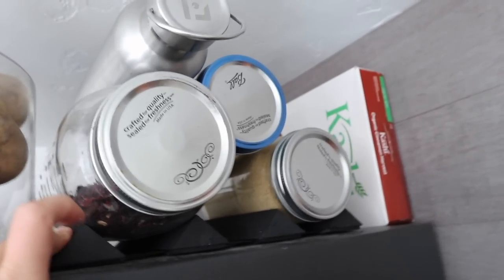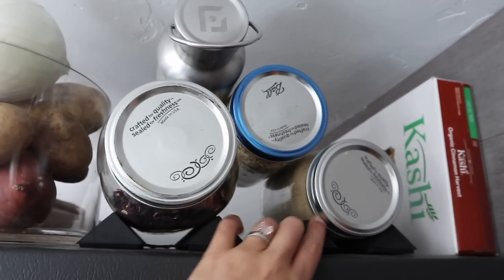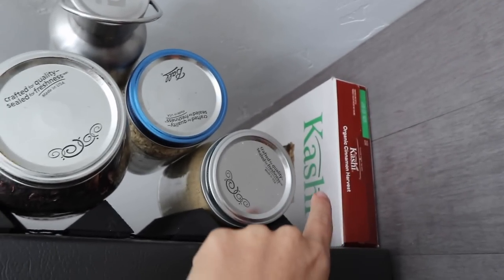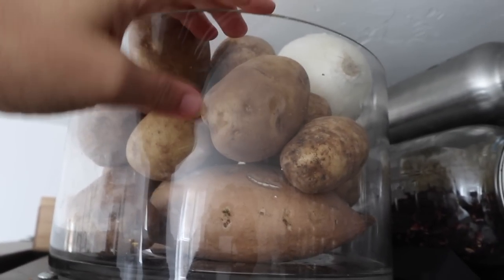On top of our fridge I have this wine rack that I use for mason jars. I've got some extra stuff up here like dried hibiscus, more oats, mesquite flour from our trees, some Kashi cereal. This is also where I keep all my potatoes — normal potatoes, sweet potatoes, and an onion.